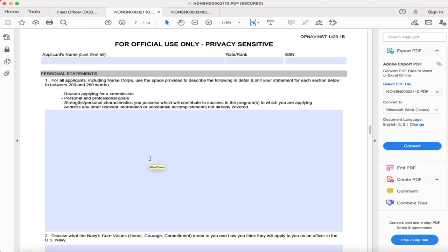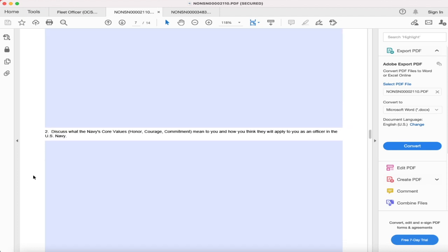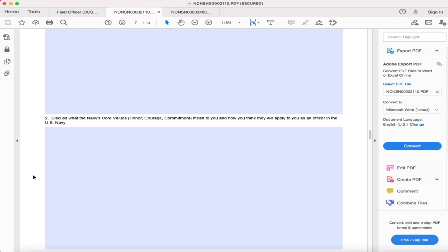Your personal statement is probably one of the most important parts of your package — pay attention to detail, stay between 200 and 250 words. You have bullet points in this section covering why you are applying for a commission, and one of the biggest things is explaining how you are a good fit in the community you're applying for. If you're applying for multiple designators, talk about each one. When you come down to the Navy core values — honor, courage, commitment — you're explaining what each one means to you and how it will apply to you as an officer.